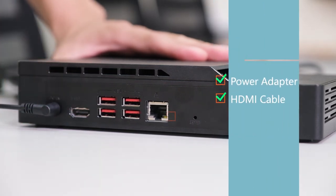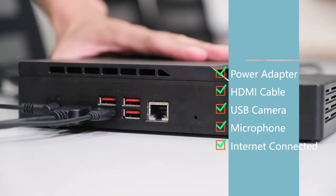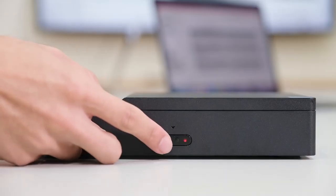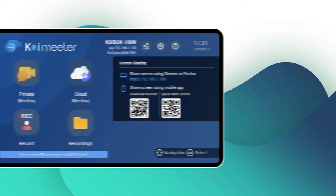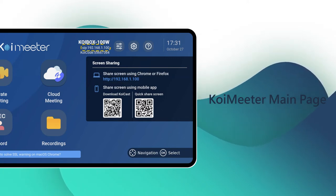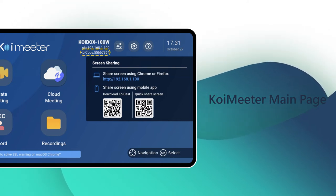Begin connecting the power adapter, HDMI cable, then the USB camera and conference microphone. Bluetooth conference phone, keyboard, and mouse are also supported. Press the front button to power on KoiBox — the initial setup process will appear, and you can follow the instructions using the remote controller. Once the initial setup is finished, you will enter the KoiMeter main page. When the IP address appears on screen, it means the internet is connected and you can access KoiBox from your PC using that address. The SIP address is for one-on-one calls to the SIP system, and the Koi code number is for calling via the KoiMeter app on mobile or another KoiBox.